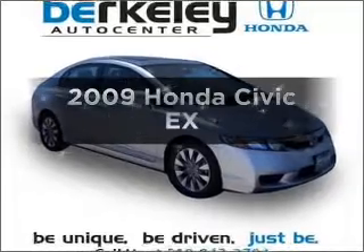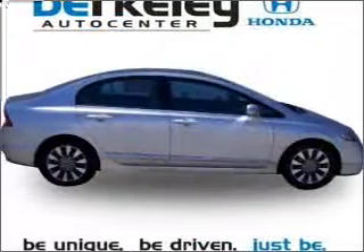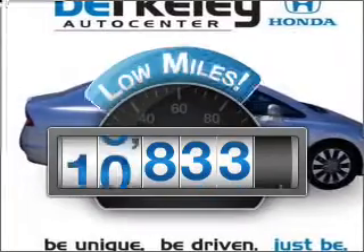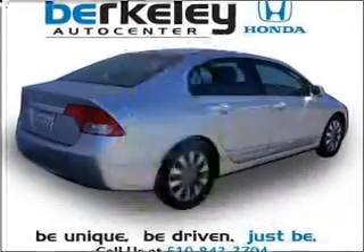Check out this 2009 Honda Civic. If you're looking for an automobile with great attributes, look no further. Why worry about high mileage? Choosing a ride with lower mileage is the right choice for your busy life.